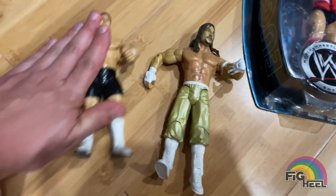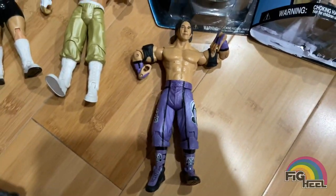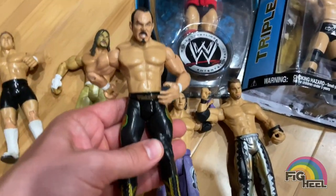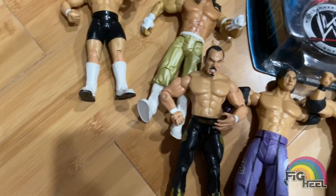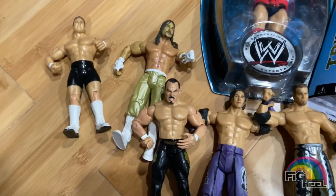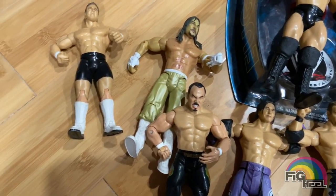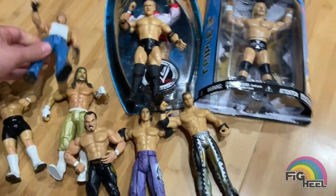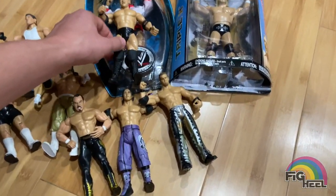We got Billy Kidman. We got Paul London. We got Captain Charisma Christian — I actually forgot that I even picked this one up; I just bought it today. We got Snitsky. And we got Grandmaster Sexay. We also got Chavo Guerrero.